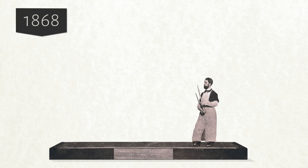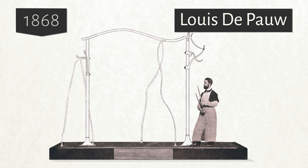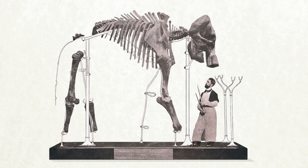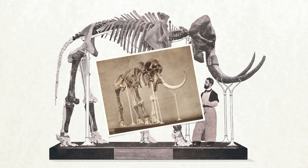In 1868, Louis de Paul, a young taxidermist, designed a custom iron frame which allowed the skeleton to be mounted upright without having to pierce holes in the bones. The missing bones were replaced by wooden replicas.